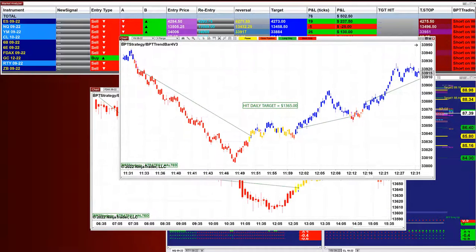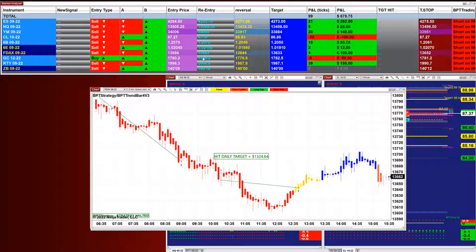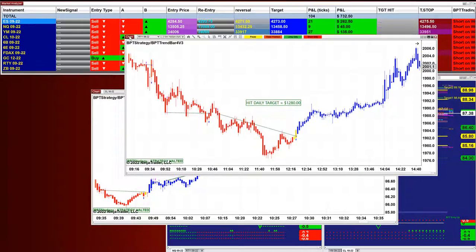The YM 6 range, 1,365 — one, two, three. Beautiful. Again, look at these stop losses: small, very small. The DAX five minutes, 1,324. The Russell two minutes, 1,280.